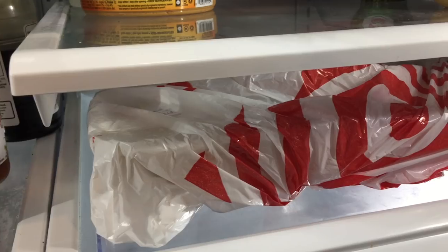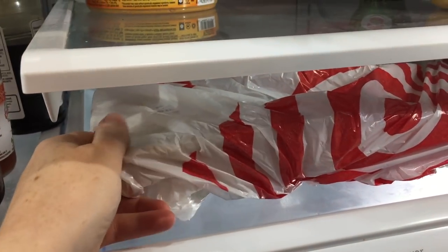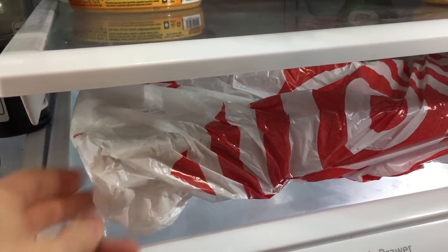Number five: this isn't necessarily going to make your items last longer, but it might save some of your food. Be sure to always put your meat on the bottom level because one, that's where it's the coldest — just like the milk — and two, just in case the meat drips down a little bit, it won't drip on all your other food making you get rid of everything. So make sure meat goes on the bottom level.